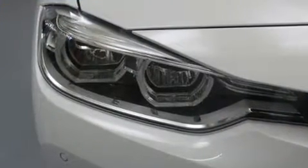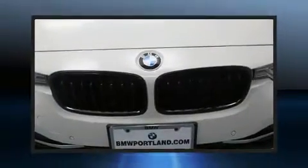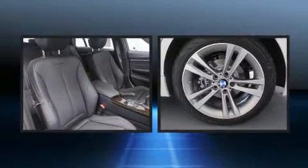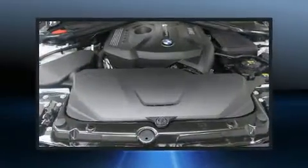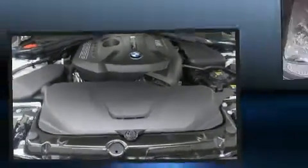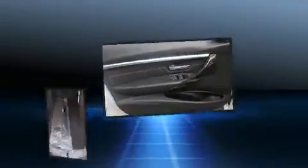A turbocharger further enhances performance while also preserving fuel economy. BMW infused the interior with top-shelf amenities such as an outside temperature display, a power rear cargo door, and power windows. Storage solutions are integrated throughout the interior, demonstrating thoughtful attention to detail.